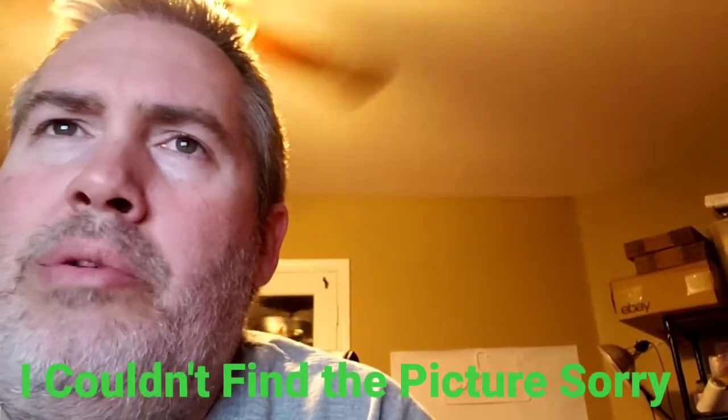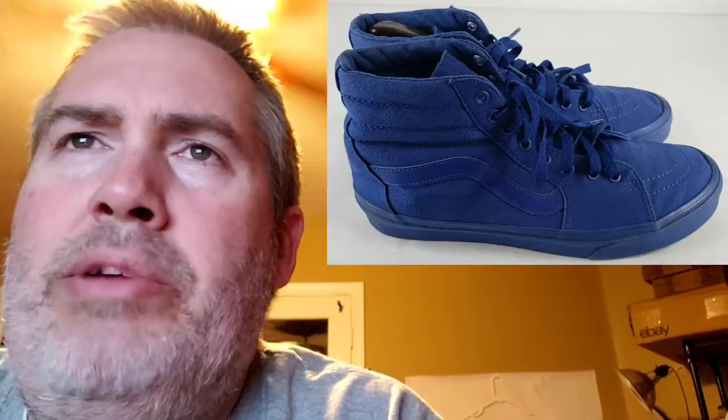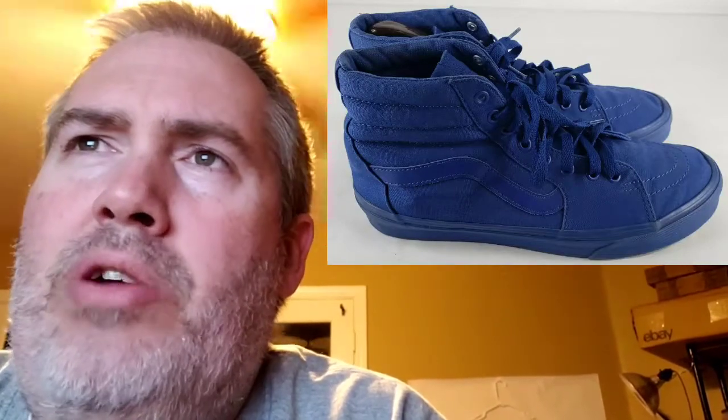Next up are these A6 shoes — I'm not sure exactly what model they are. I paid $6.99 for them. They sold for $39.74. My profit was $16.33, and they took 327 days to sell — forever. I got them at a Goodwill a long time ago, so I'm just glad to let them go. That's probably why the profit's so low — I just took a lowball offer to get rid of them. Next are these Vans Old School Skate High Blue Shoes. I paid $6. I sold for $32.50. My profit was only $9.20 because I messed up on the shipping. It took 59 days to sell.